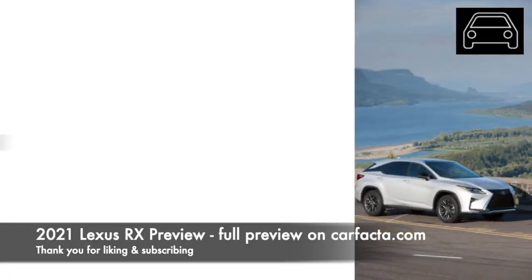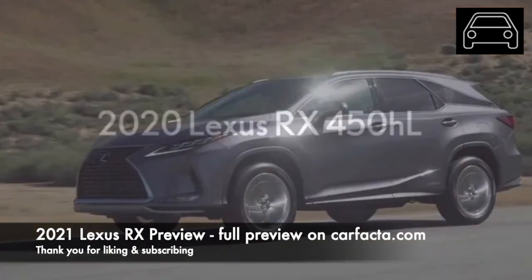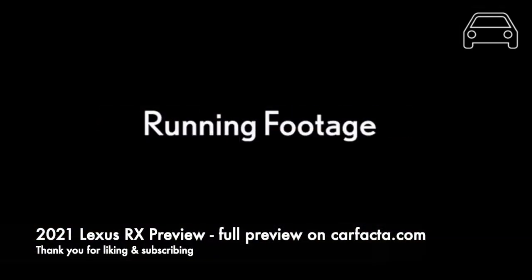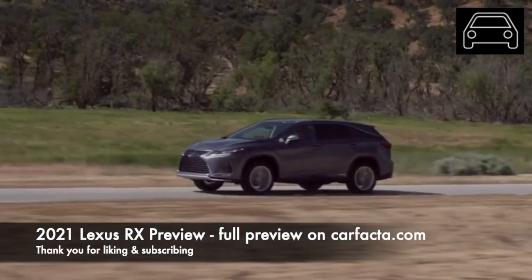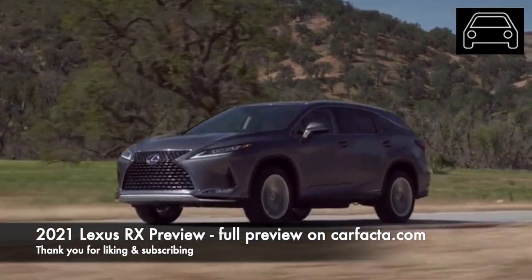If you are a big fan of Lexus, then you know that the RX mid-size crossover SUV is one of its most popular models. For over 20 years, the RX has won legions of fans due to the vehicle's sleek design, luxurious interior, and its reputation for reliability.